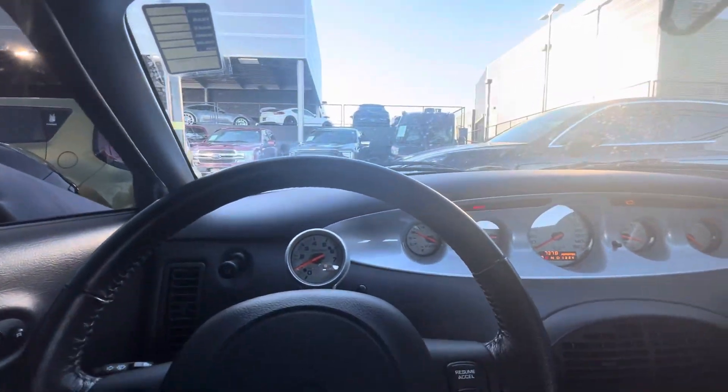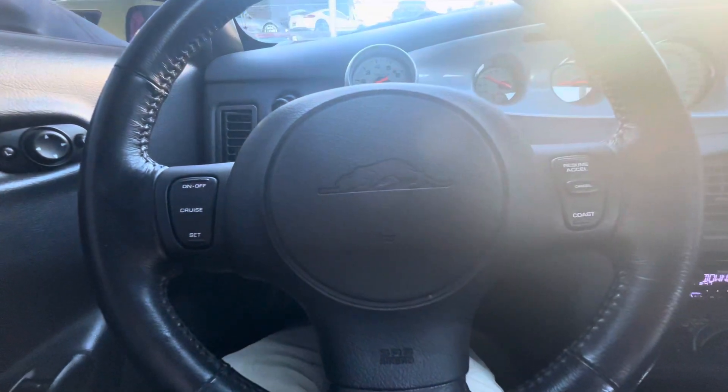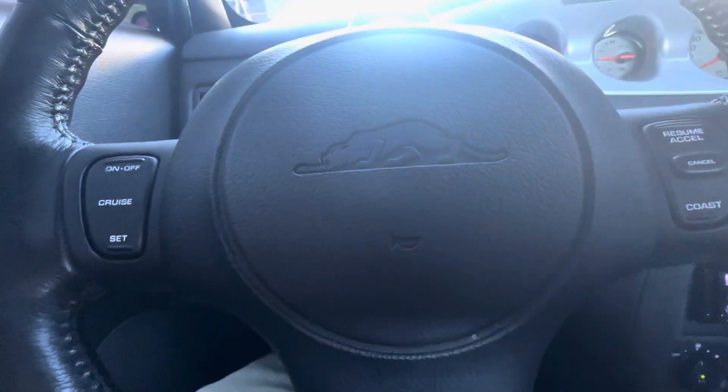Just a really nice example, nice overall condition, low miles. If you'd like any other details on it, you can reach out to me, Randy Wade, at Porsche Colorado Springs. My mobile number is 224-770-1060. Thanks for watching.